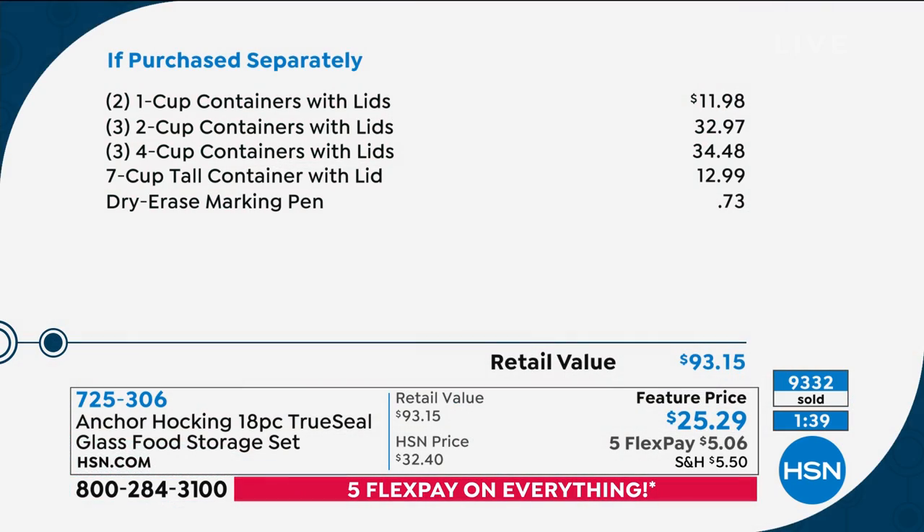Already 9,300 of these have been spoken for. The two one-cup containers are almost $12 alone. The price of the three two-cup containers is more than what you're paying for the entire nine-piece set. You get the two one-cups, three four-cups, and that great seven-cup container essentially for free. The versatility and quality of what you're getting from Anchor Hocking is absolutely tremendous.